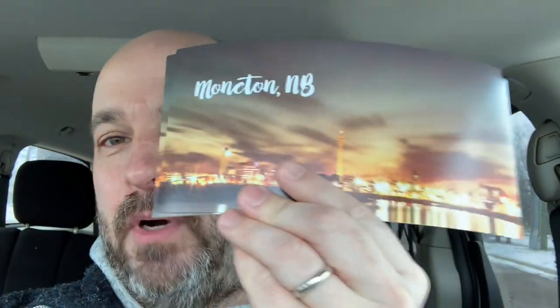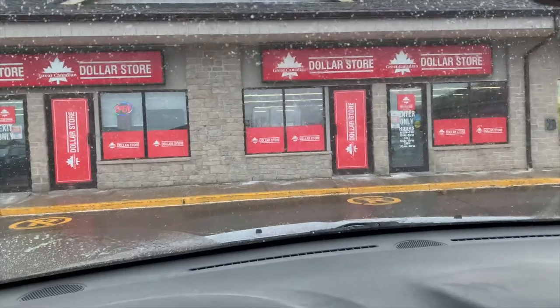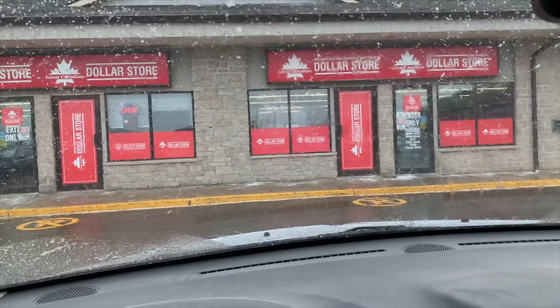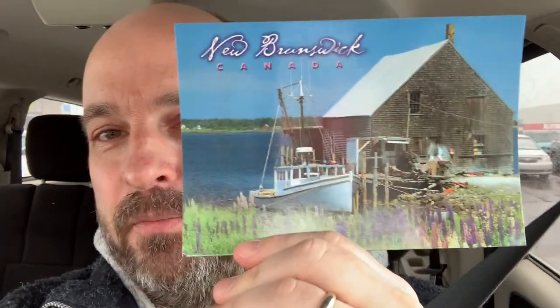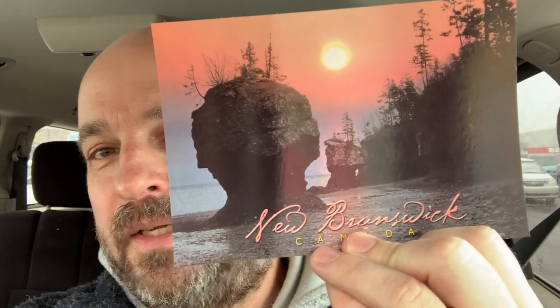There wasn't anything new as far as postcards at the museum, but I did get a couple of the Moncton 1902 ones again, and a more modern-day version of Moncton — two of those extended long ones. Then over to the Great Canadian Dollar Store. They usually have a pretty good selection of postcards. Inventory hasn't changed too much, but I picked up a new map card, one with a fishing boat with lupins here in New Brunswick, and two of the sunsets at Hopewell Cape at the flower pots — a couple of good finds.